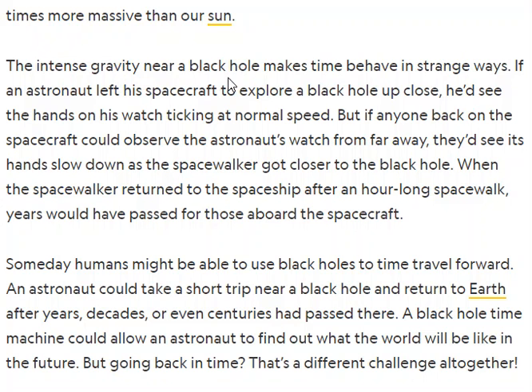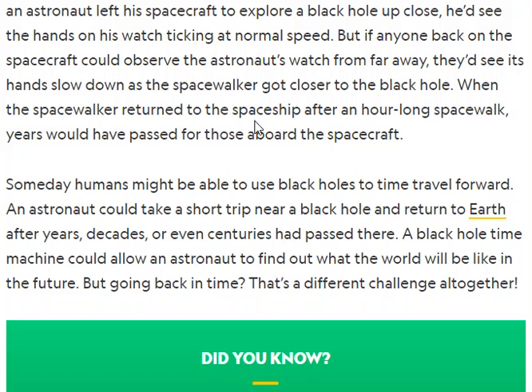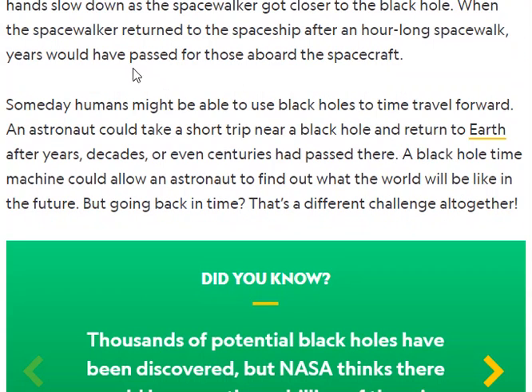The intense gravity near a black hole makes time behave in strange ways. If an astronaut left his spacecraft to explore a black hole up close, he'd see the hands of his watch ticking at normal speed. But if anyone back on the spacecraft could observe the watch from far away, they'd see its hands slow down as the space walker got closer to the black hole. When the space walker returned to the spaceship after an hour-long space walk, years would have passed for those on the spacecraft.